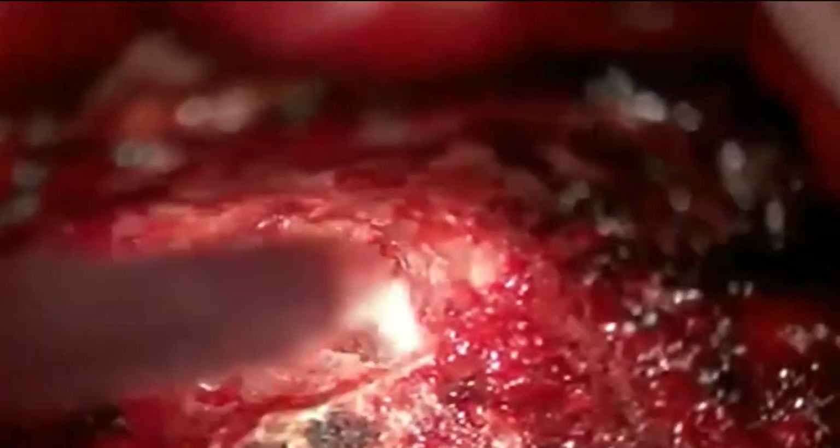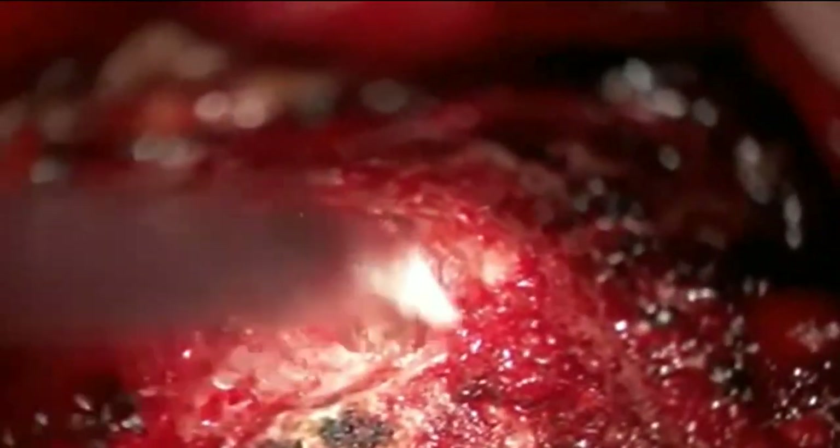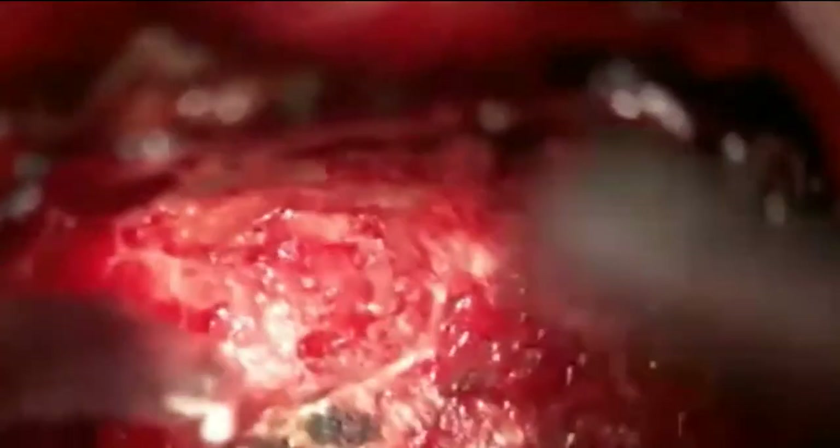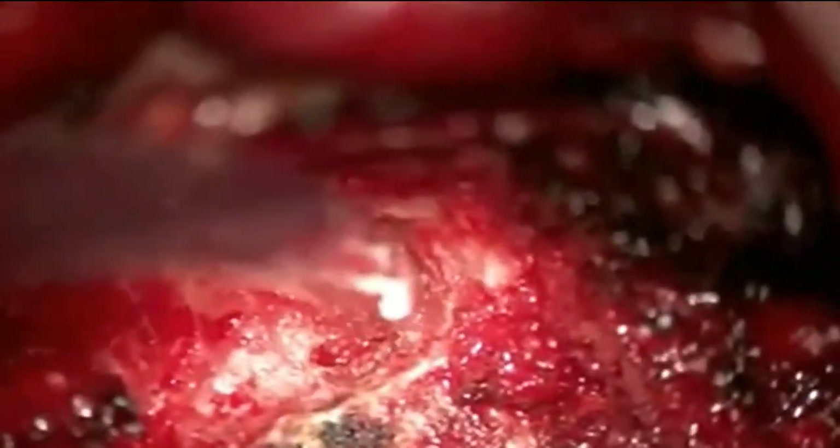Using the curved curette, I lift all the scar off the dura and separate it. Then the Kerrison punch removes bone while I hug the bone with the punch so I don't tear the dura. I prefer to suction myself to get the tactile feedback and coordinate it precisely — though at some angles I need two hands and my assistant takes over. It's a constant, slow, methodical process of taking pressure off the nerve roots. Bone wax is used because the bone tends to bleed.